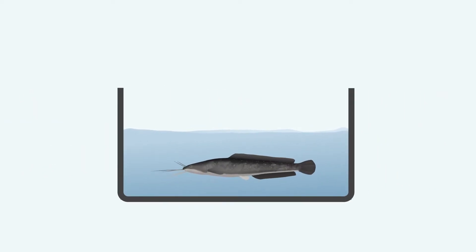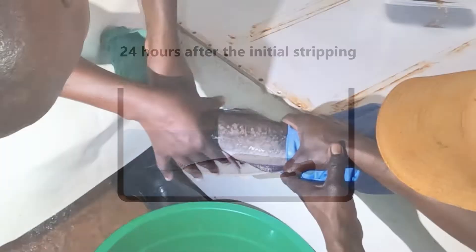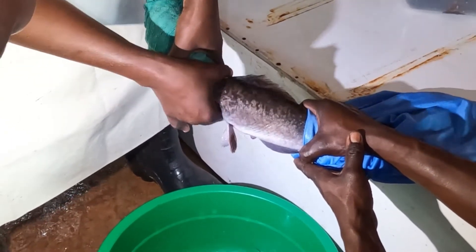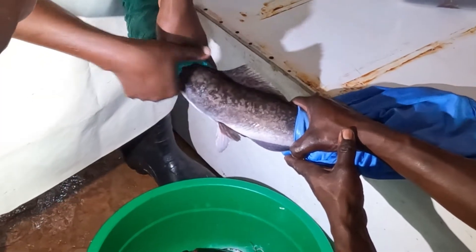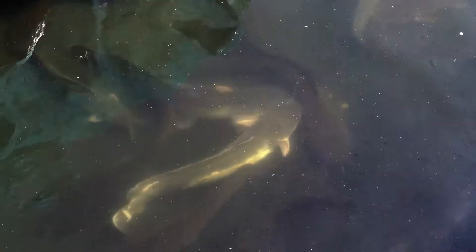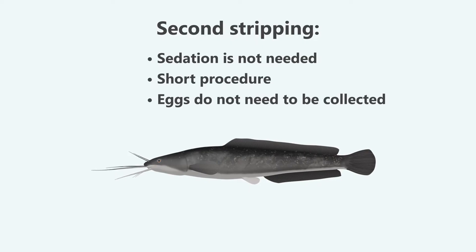Females should be stripped once more, 24 hours after the initial stripping, to make sure that their bellies are empty and that they are not left with ovulated eggs that they did not release. This procedure will help a speedy recovery as their bodies do not have to get rid of the eggs internally. For the second stripping, sedation is not needed as this is a short procedure and the eggs do not need to be collected.